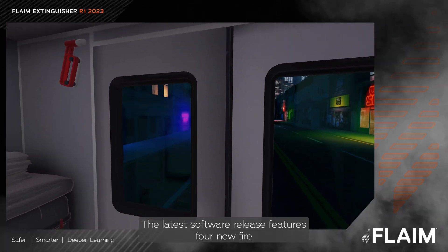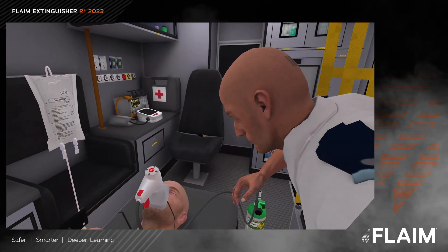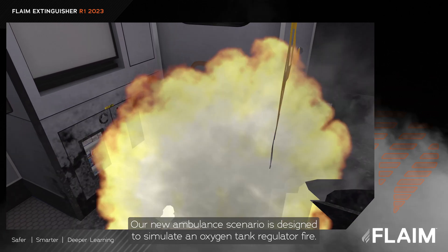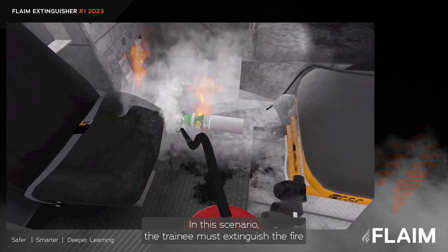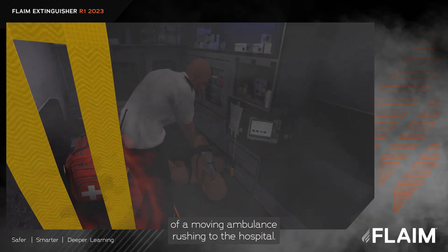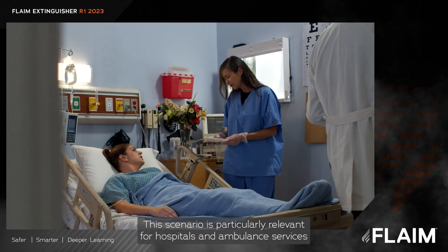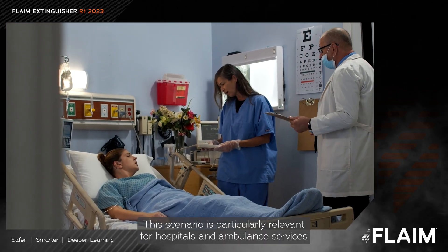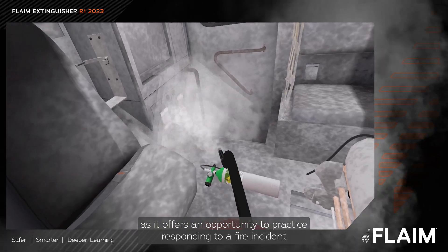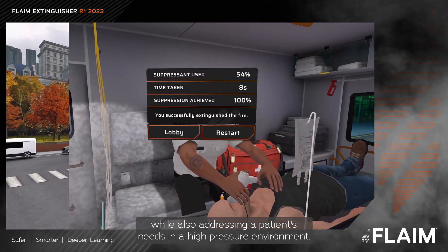The latest software release features four new fire incidents and two evacuation procedures. Our new ambulance scenario is designed to simulate an oxygen tank regulator fire. In this scenario, the trainee must extinguish the fire while their colleague paramedic attends to the patient in the back of a moving ambulance rushing to the hospital. This scenario is particularly relevant for hospitals and ambulance services, as it offers an opportunity to practice responding to a fire incident while also addressing a patient's needs in a high-pressure environment.